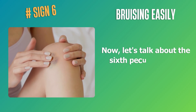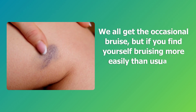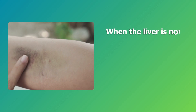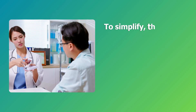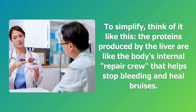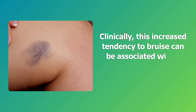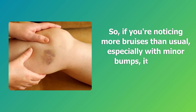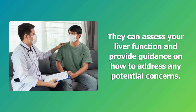Sign 6: Bruising easily. We all get the occasional bruise, but if you find yourself bruising more easily than usual, it could be linked to your liver's health. The liver produces proteins that play a crucial role in blood clotting. When the liver is not working optimally, it may struggle to produce these proteins, leading to a higher likelihood of easy bruising. Think of it like this — the proteins produced by the liver are like the body's internal repair crew that helps stop bleeding and heal bruises. If the crew is short-staffed due to liver issues, bruises may become more frequent. Clinically, this increased tendency to bruise can be associated with a decline in clotting factors produced by the liver. If you're noticing more bruises than usual, especially with minor bumps, it's worth consulting with a healthcare professional to assess your liver function.